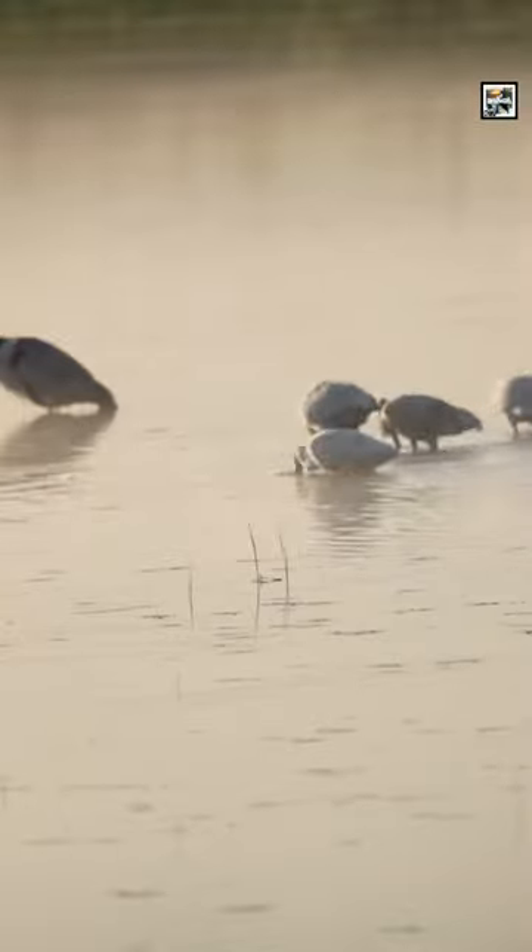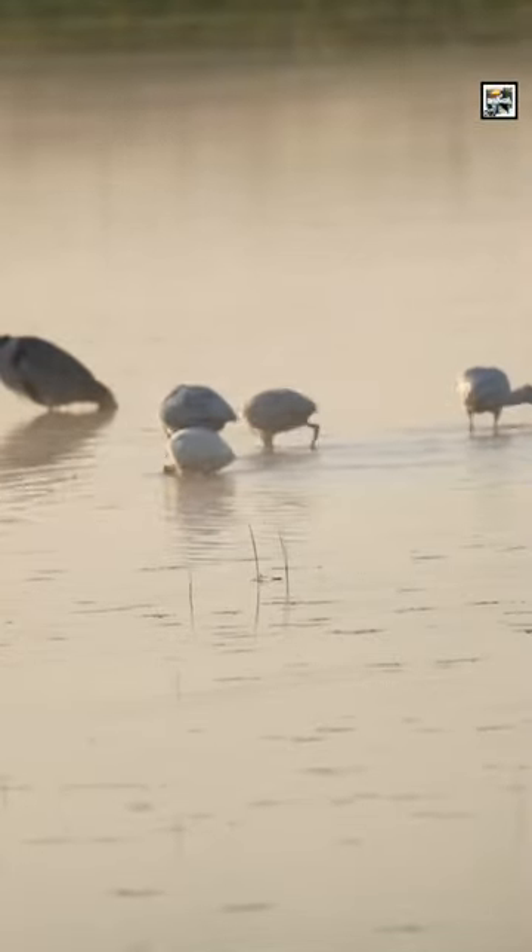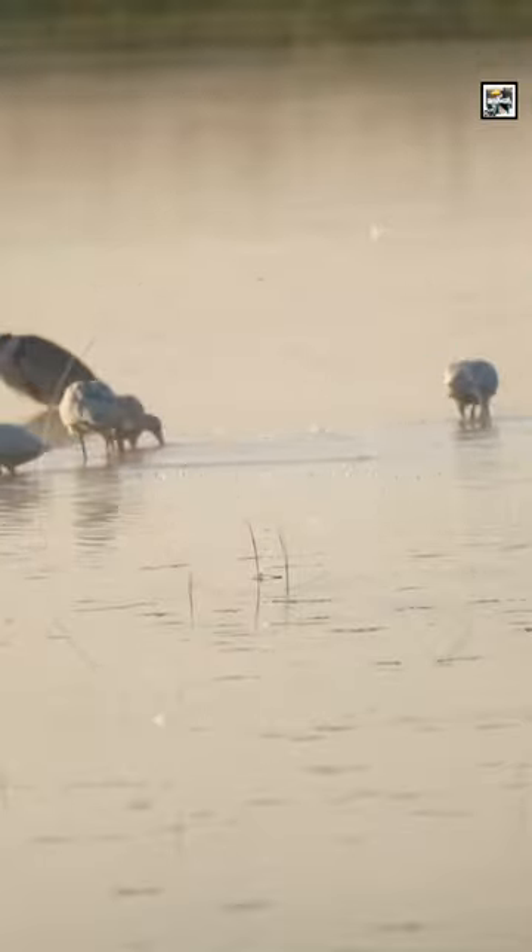They have unique breeding behaviors, including bill fencing, where males use their bills to spar with each other in order to attract females.